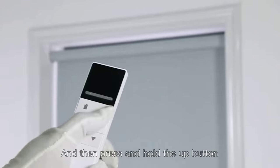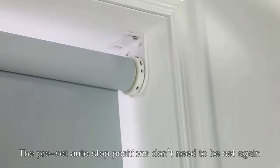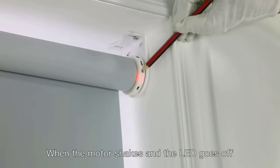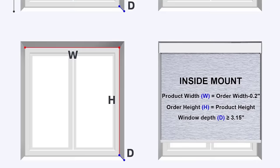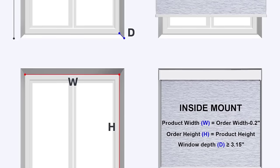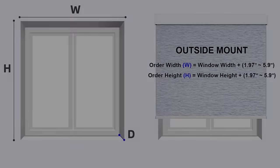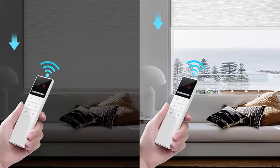The remote control is pre-programmed before shipment. Star provides a two-year warranty for motors and controllers; any damage or failure within two years will be repaired or replaced free of charge. Extended warranty service is available on the customized page. If you receive damaged fabric or components, take a photo and send it within 30 days for free replacement.